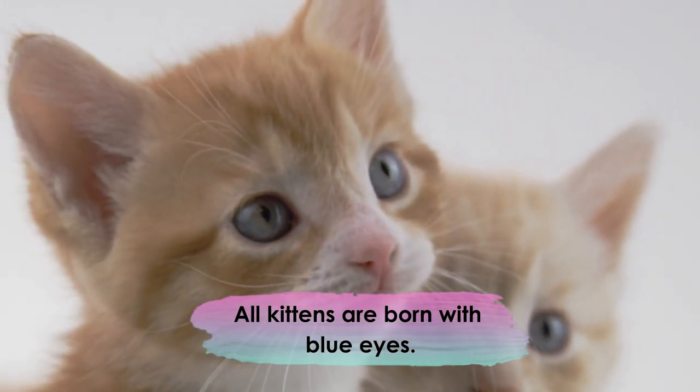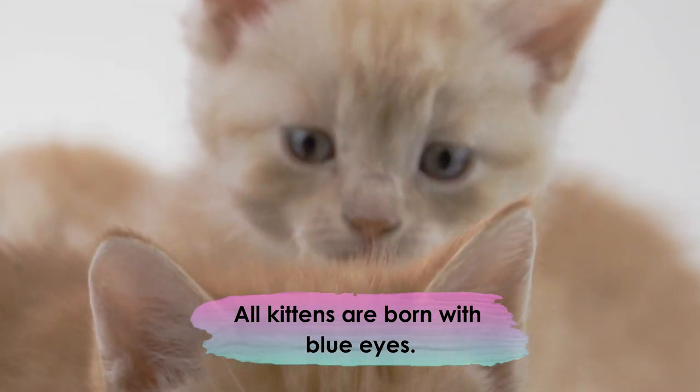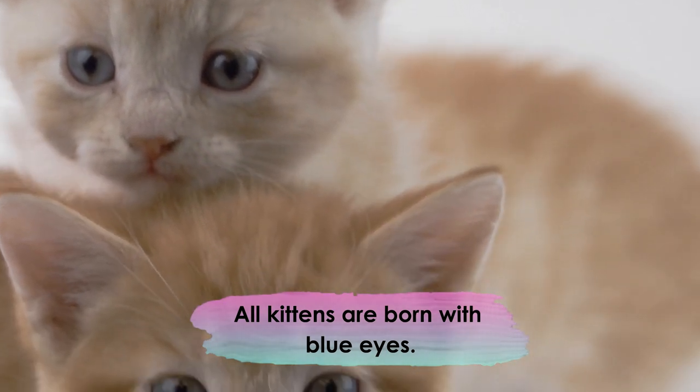All kittens are born with blue eyes. At around six weeks, melanin kicks in and their true eye color will start to show. At around 12 weeks, their final eye color will be visible.